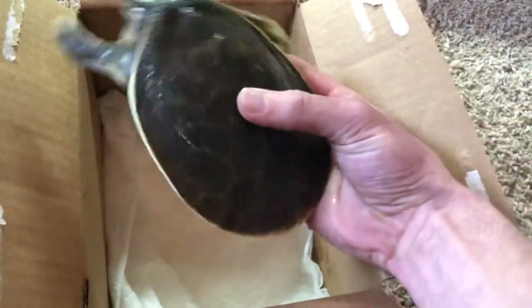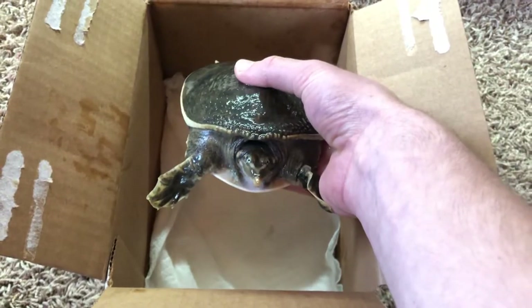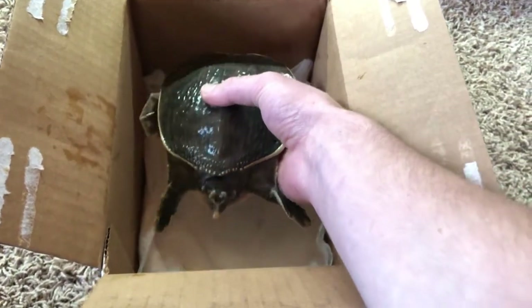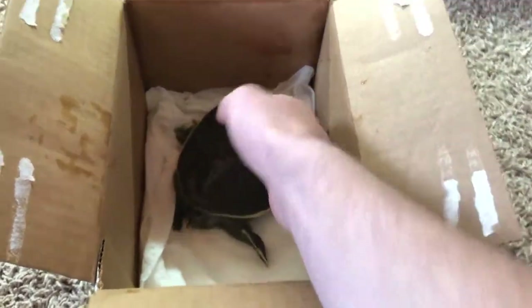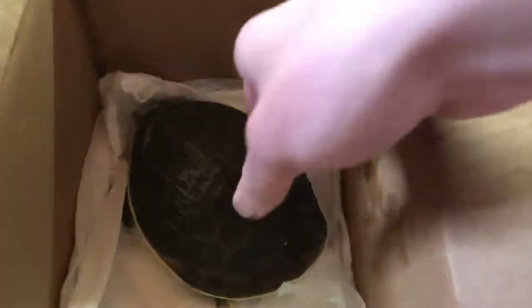I hate to have to get her a new home. I hate to have to sell her, find her a new home, but the guy who's taking her has a 126-gallon tank and an outdoor pond he's going to make, so I know she's going to be going to a great home.